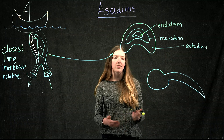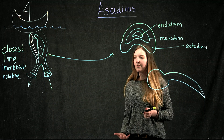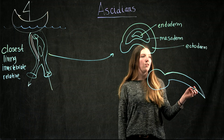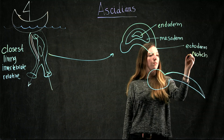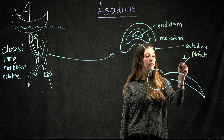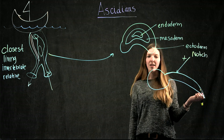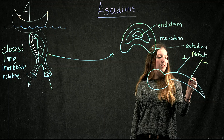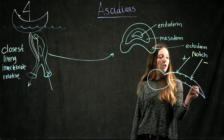We're interested in studying the peripheral nervous system — the nervous system on the outside of these animals. These ectoderm cells have two different fates, which are regulated through a signaling pathway called Notch. When Notch is active, we get the skin cells, which surround the whole animal. When Notch is not activated, we get epidermal sensory neurons, or ESNs, which form a pattern along the top and bottom of these animals.